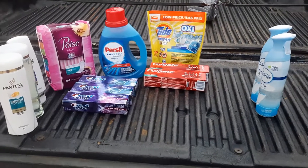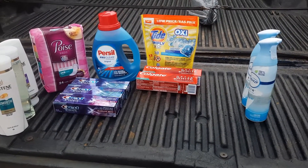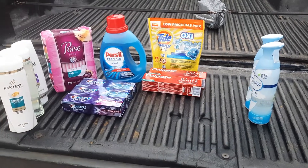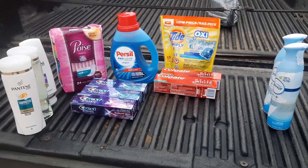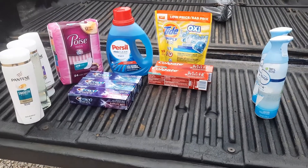This is the Walgreens haul for the week. I will be posting one for CVS, and then on Saturday I'll be posting the ones for Dollar General and Family Dollar if there's one there. I want to thank you all for watching and I'll talk to you soon.